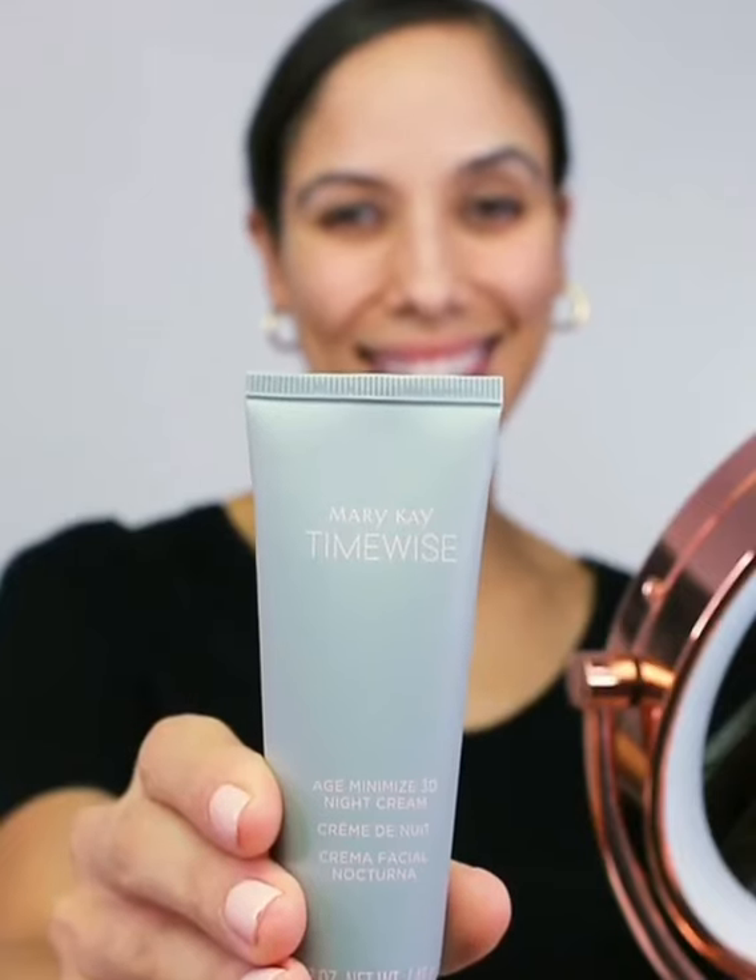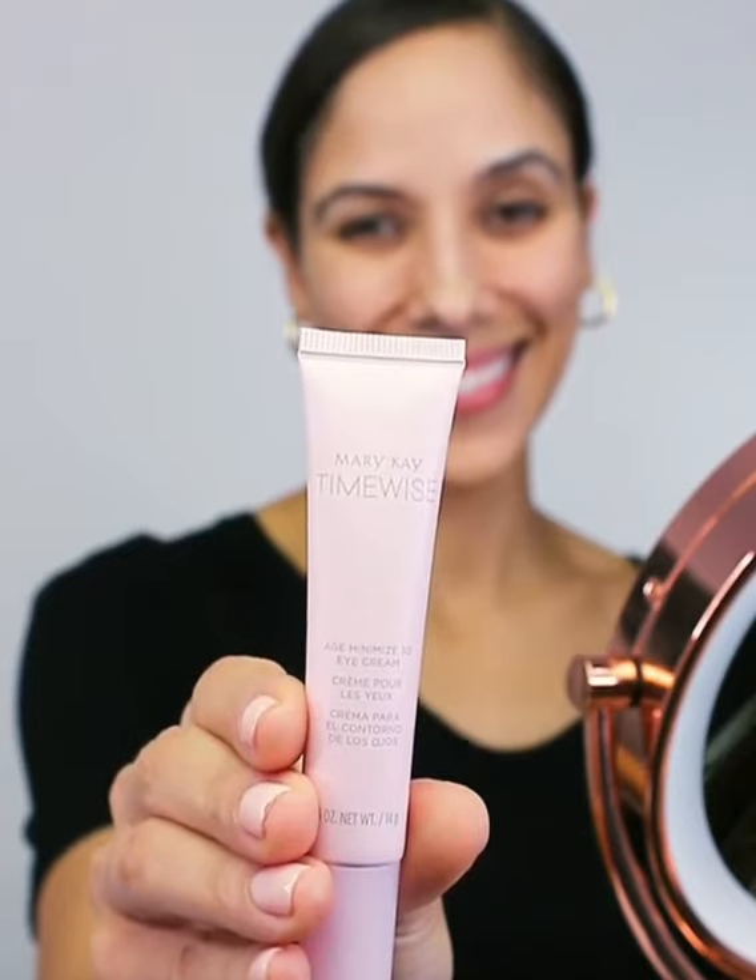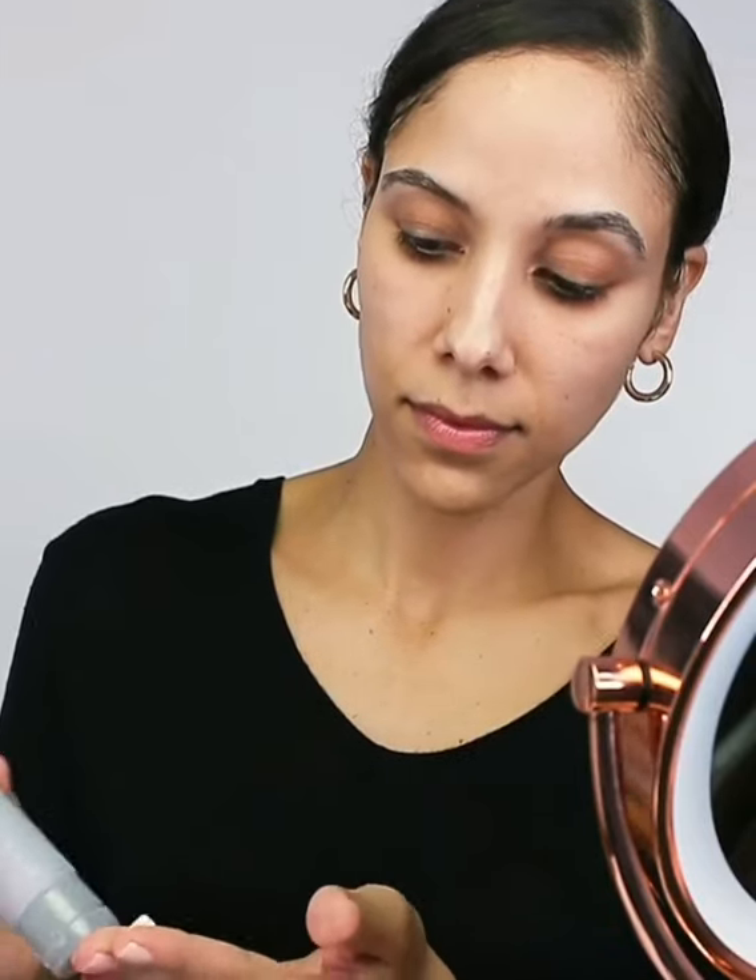Now that my skin has had a minute to absorb all of the moisture from the Biocellulose Mask, I'm going to lock in that hydration with my night cream and eye cream.